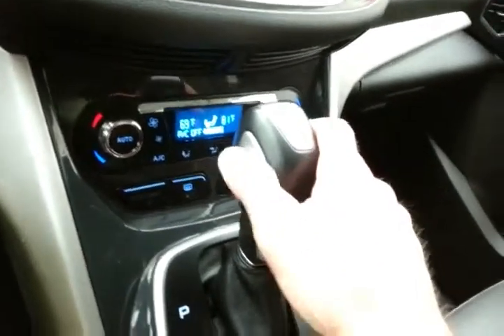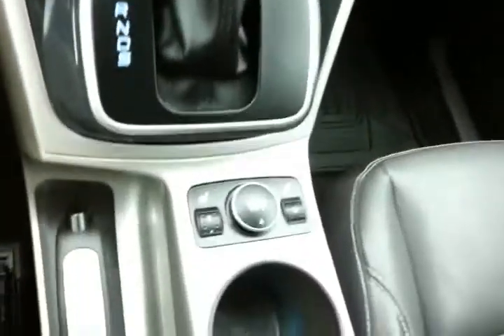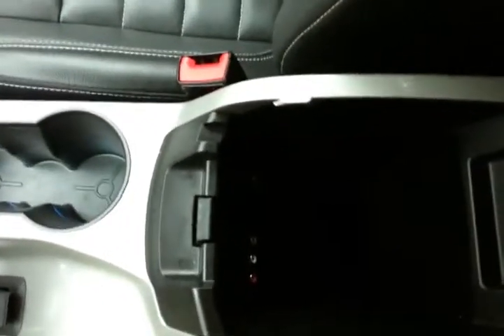Automatic transmission with manual shift capability as well as sport mode, and heated front seats. Lots of storage in the armrest along with a spacious glove box. Overhead auto-dimming mirror and HomeLink transmitter for a garage door opener.